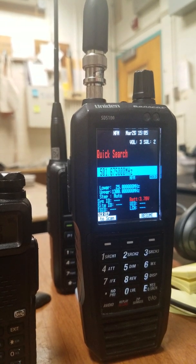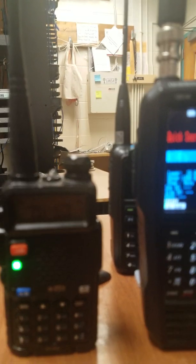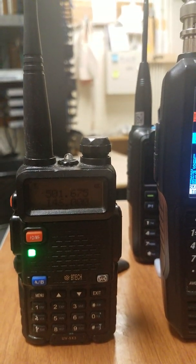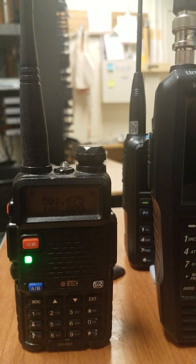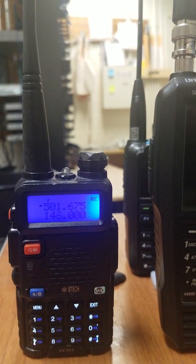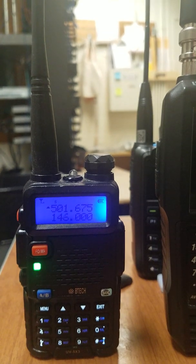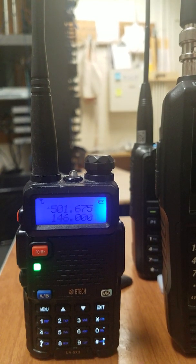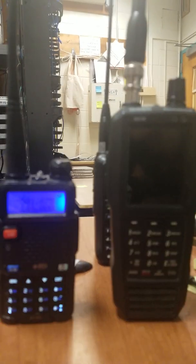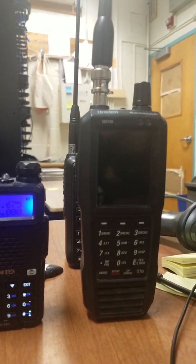No pickup at all on that channel from the STS-100. The Bofang is picking it up with two bars. That's proof that the UHF high is lacking on the STS model.